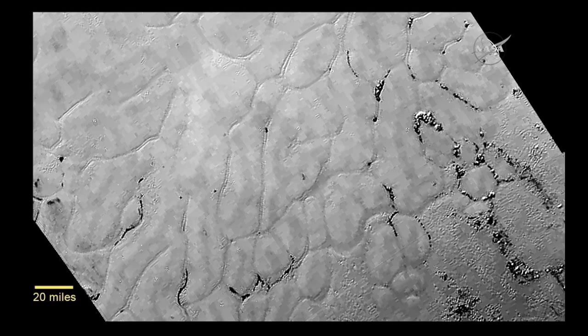Judging from the absence of impact craters, it's clear that Sputnik Planum couldn't possibly be more than 100 million years old, and is possibly still being shaped to this day by geological processes. This could be only a week old for all we know.